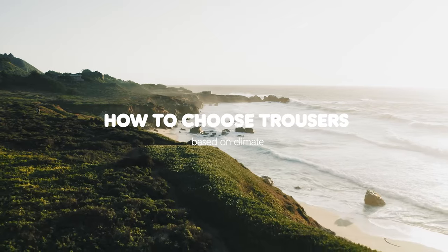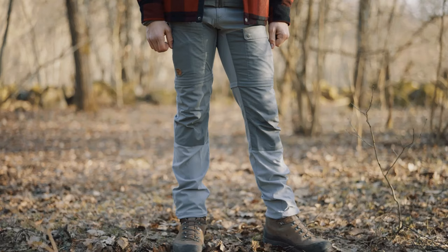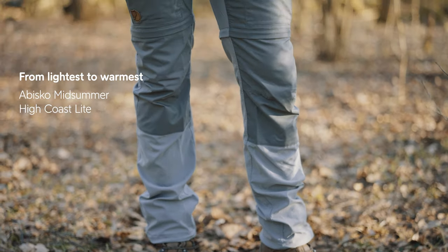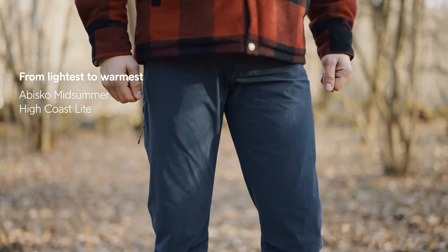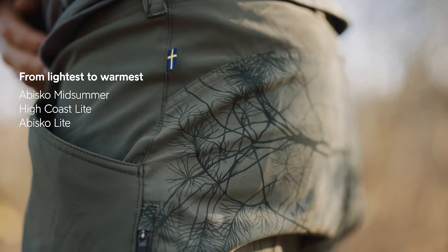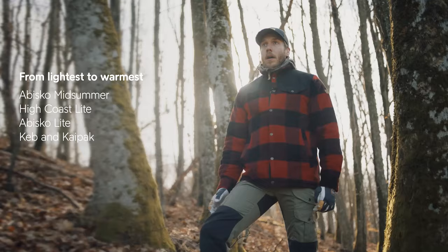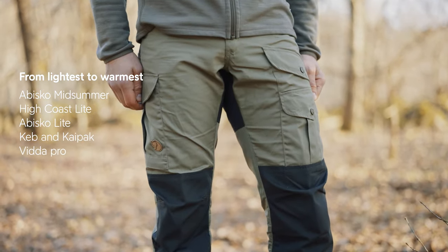You can also choose trousers based on climate. Fjällräven offers trousers from tropical climate all the way up to Arctic climate. Starting with really warm climates we have the Obisko Midsommar Trousers and the High Coast Light Trousers. The difference between the two is that the Obisko Midsommar Trousers are more for trekking and the High Coast Light Trousers are made more for everyday outdoor. Next up we have the Obisko Light Trousers, made from G1000 Light — suitable for lightweight trekking. When it comes to the Keb and Kaipak Trousers, they have stretch panels so they offer great freedom of movement. A couple of trousers that are a bit warmer than the Kaipak and Keb is the Vida Pro, suitable for hiking in the mountains pretty much all year round.